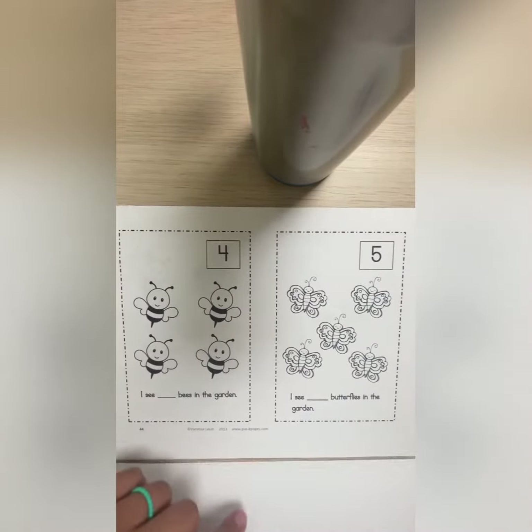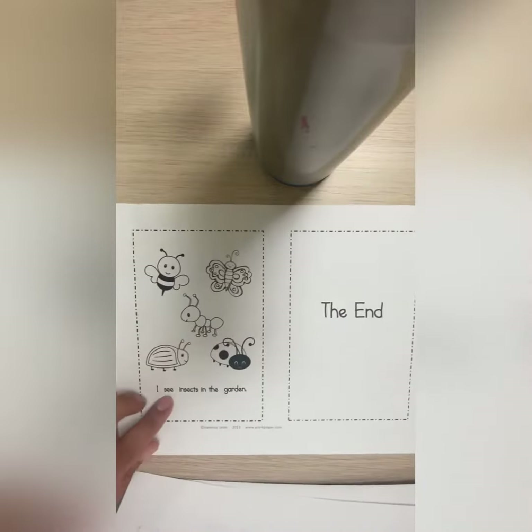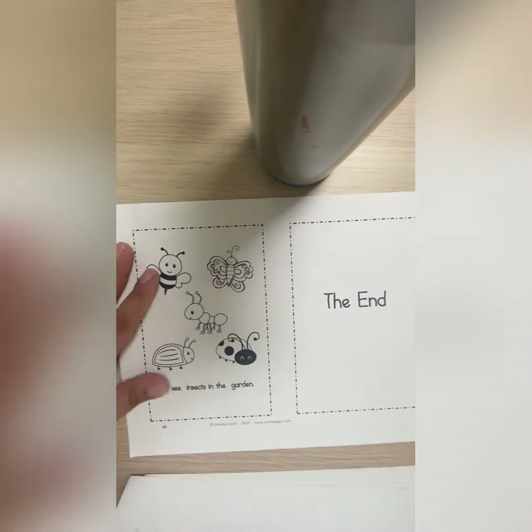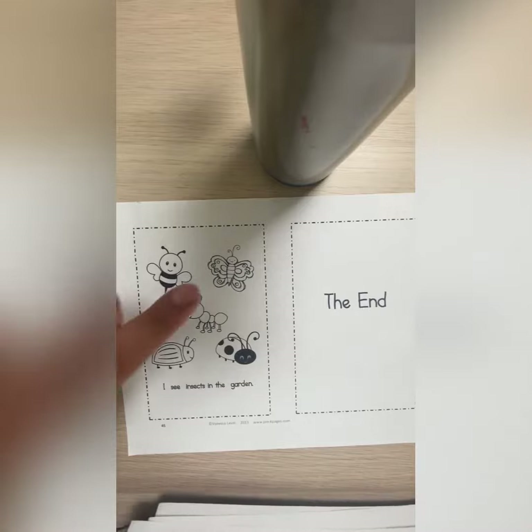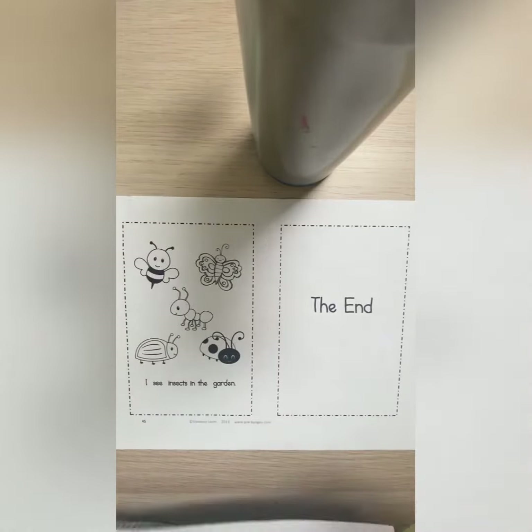How many butterflies are here? We saw the beetles, ants, ladybugs, butterflies, and bees in the garden. You have to color all of them, and then you're done.